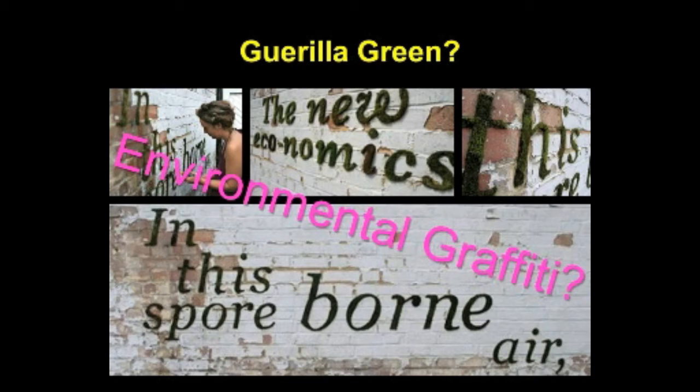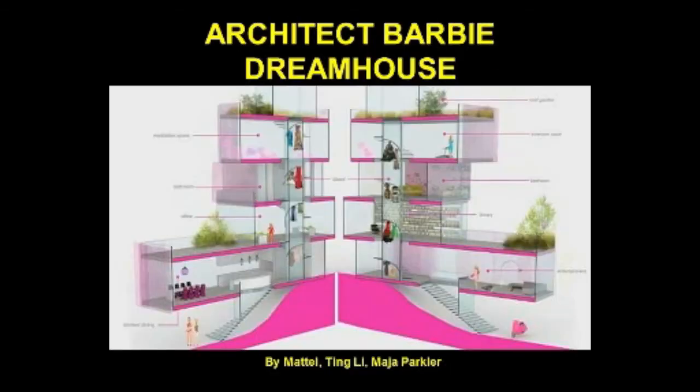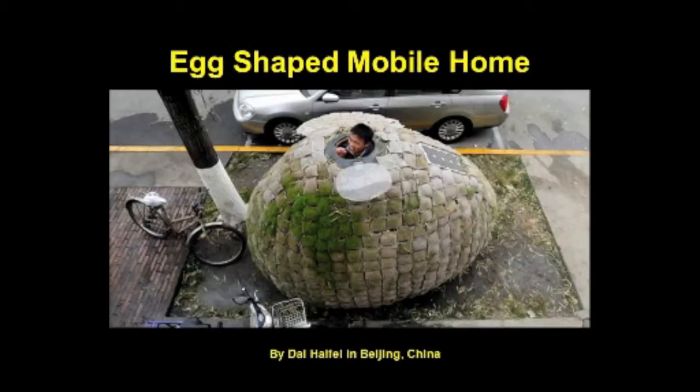The very pink, high-class, luxury modern design of the Architect Barbie Dream House is the epitome of good architecture, going so far as to include a meditating space, solar panels, bamboo floors, and green roofs on multiple levels. But come on folks, it's still plastic — a little less permanent and definitely less attractive than Barbie's place.